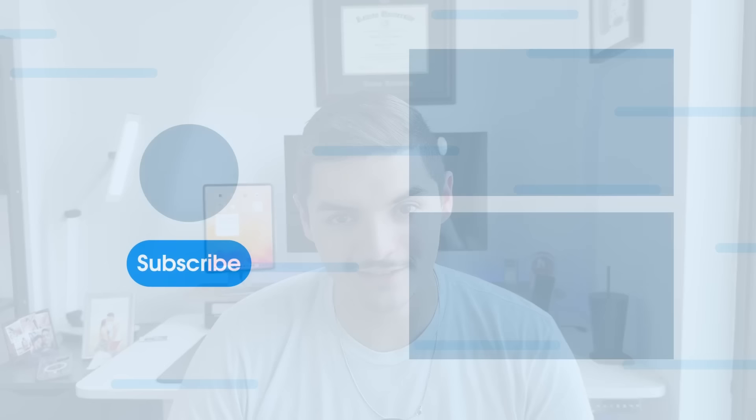That's going to do it for this video. If you want to watch more iOS 16, iPhone 14, or iPadOS content, click on one of these videos right here. Until next time, I'm Fernando, and I'm out of here. Peace.